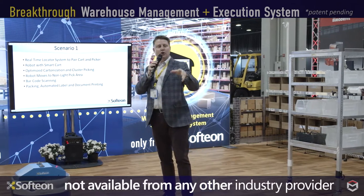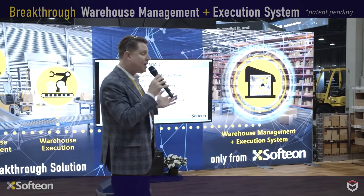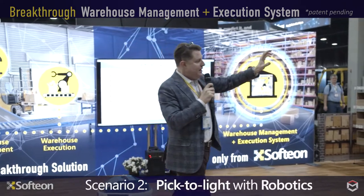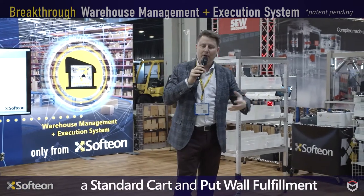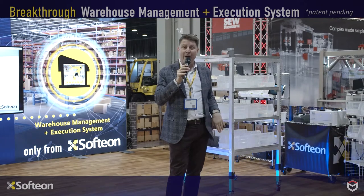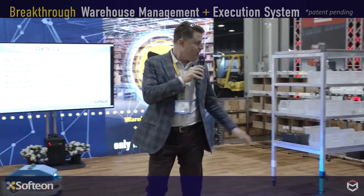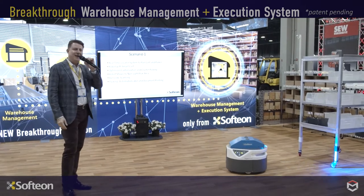That was scenario one. We're going to do another scenario. This time we're going to use a put wall. A put wall is a great fulfillment approach — it's become very popular in e-commerce and retail, but it can also benefit any piece-picking operation you run. Once again, our Fetch Robot is going to launch, but this time we are using a cart that has no lights.